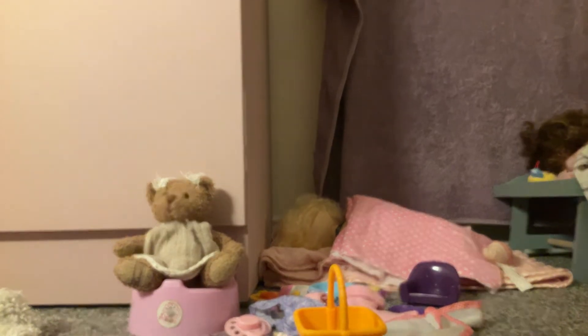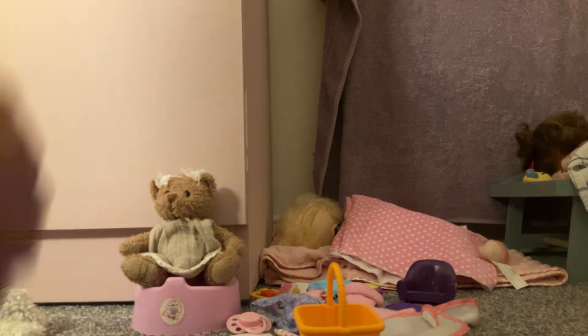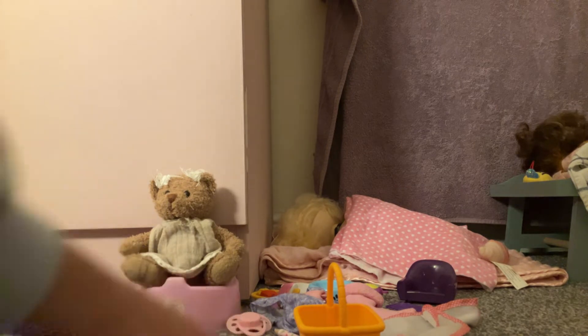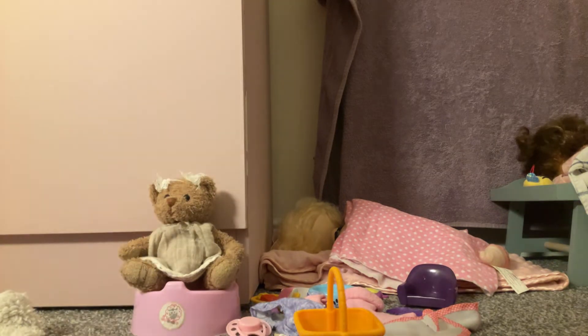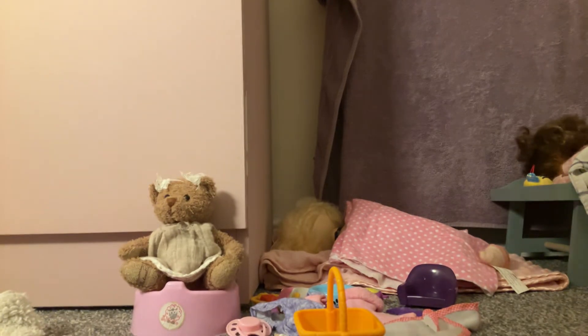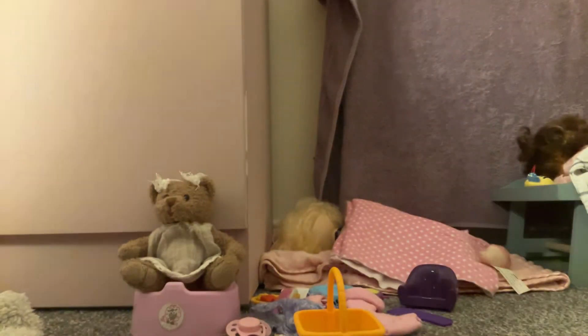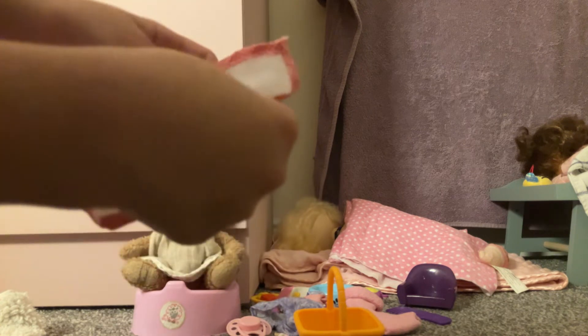I'll be showing you all of Ester's stuff that I use for her. Don't mind if some of the stuff is missing because some of it was used by the Baby Alive dolls — the smaller ones that are messier, like the mini ones. Anyway, the mini bib has butterflies but we have this duck one.